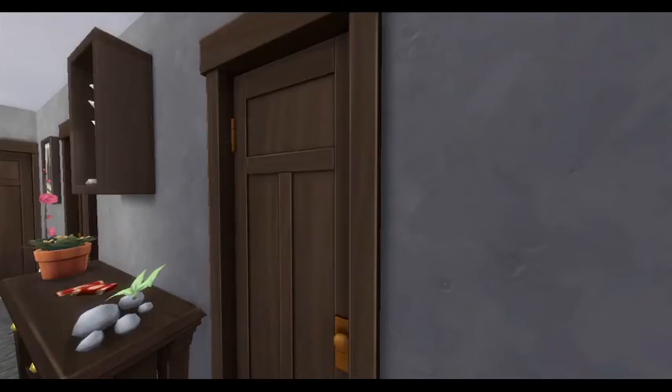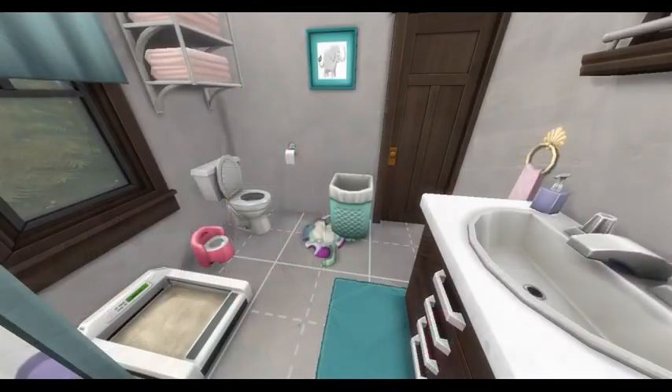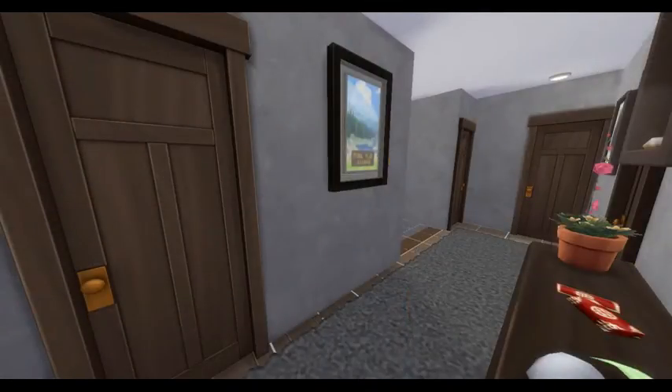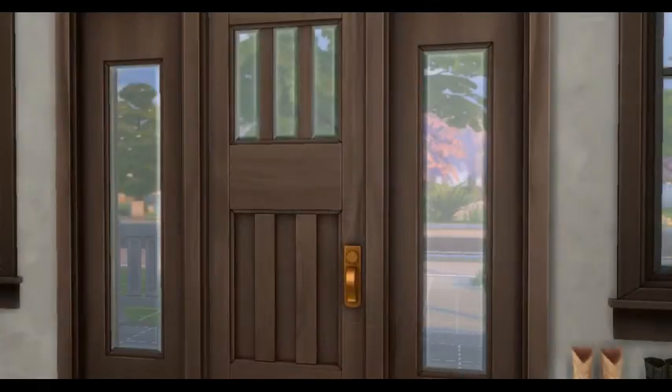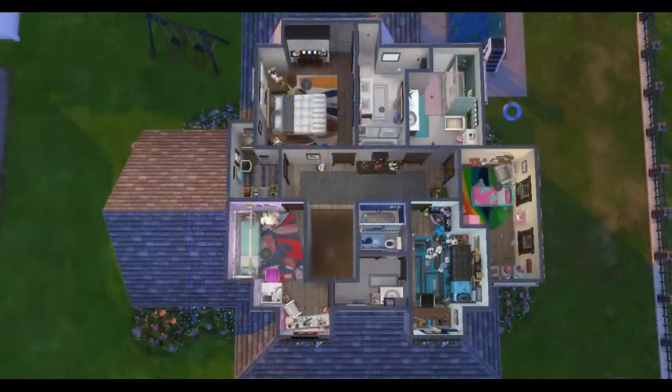And then this last room here will take us into the bathroom that the whole upstairs would share. So there's plenty of bathrooms in here, plenty of rooms. This is a huge house for your sims to enjoy. Next should be the floor plan screenshots for you. I know I forgot them a few times, so I'm trying to remember to get them in there as well. So for those of you that like the floor plan shots, you got them.